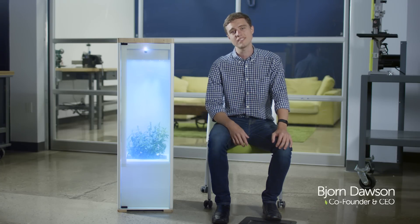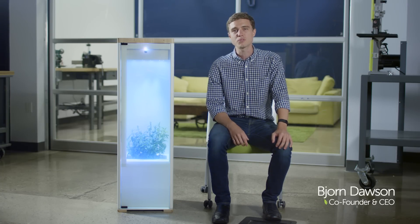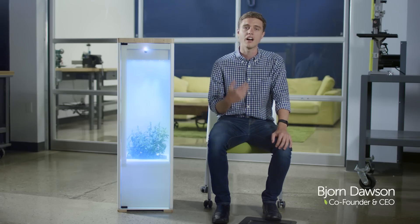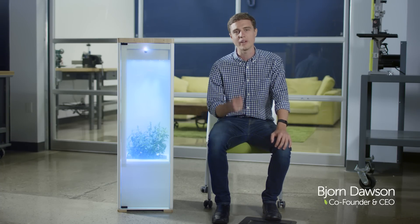I'm Bjorn Dawson, and this is Grobo. Our team has worked for the past two years to make Grobo the perfect way to grow healthy, high-quality plants, and we can't wait to see what you grow.